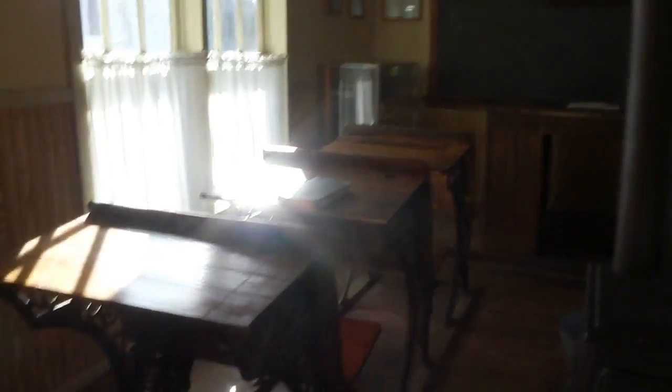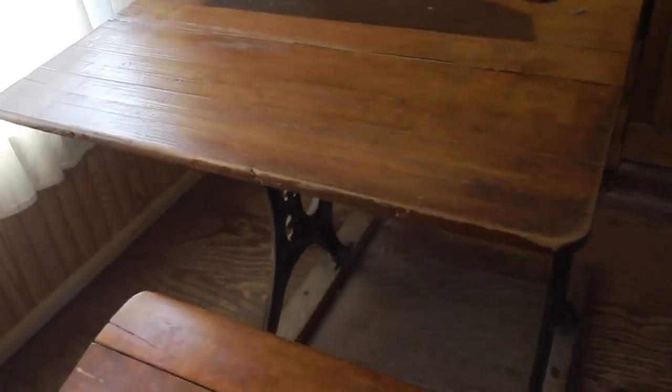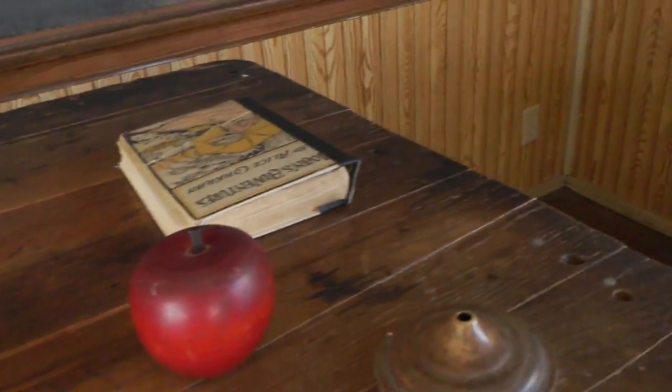Mal gucken, was hier drin so auf uns wartet. Hier seht ihr, wie es früher aussah — der Ofen. Und hier so sahen die Schultische aus. Hier ein Apfel für den Lehrer, wie das auch in der Serie zu sehen war.